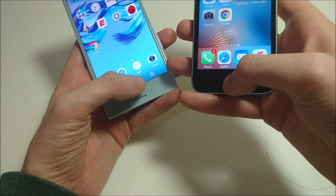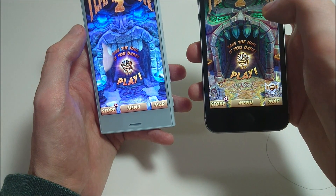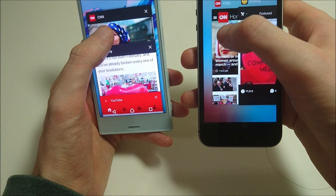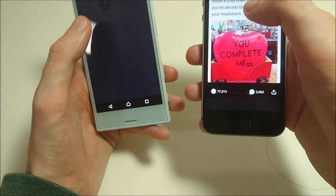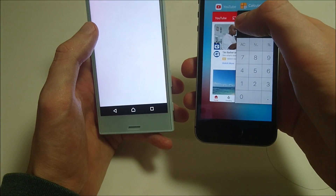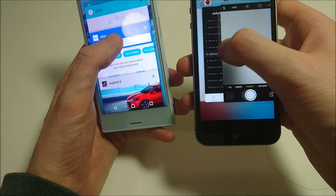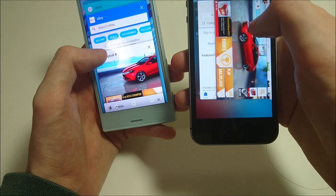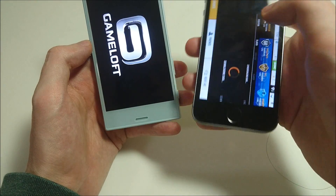Next up, multitasking. Going back to the beginning — very fast on both. CNN, iFunny — so far multitasking looks better on the iPhone. YouTube. Last one, let's do Asphalt 8 — this one pretty clearly on the iPhone. On the Sony it's restarting from the start.